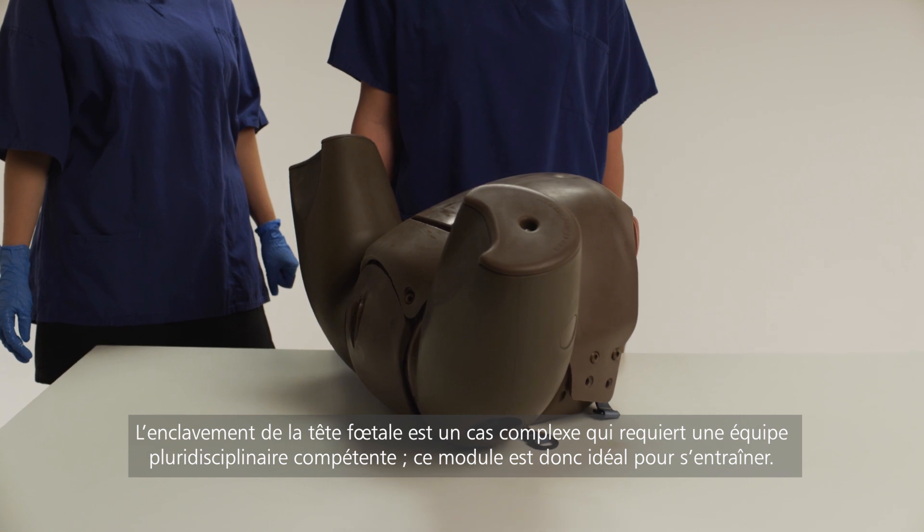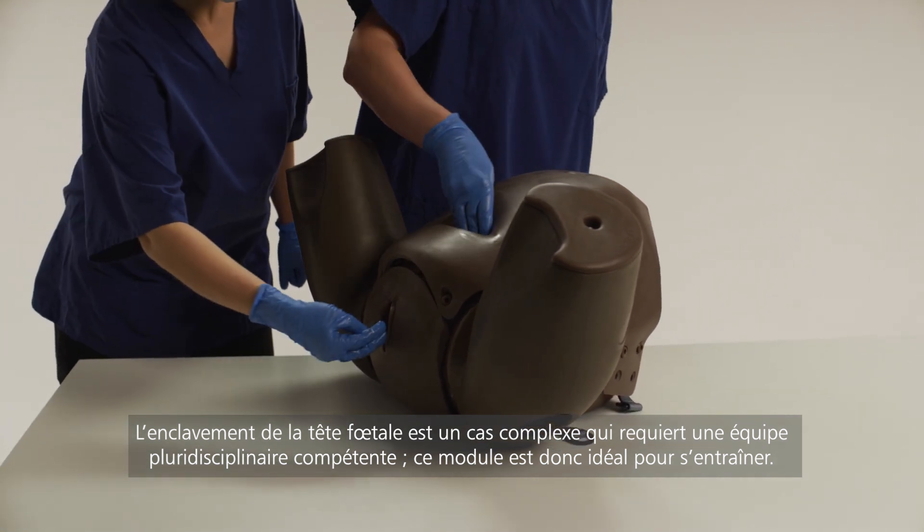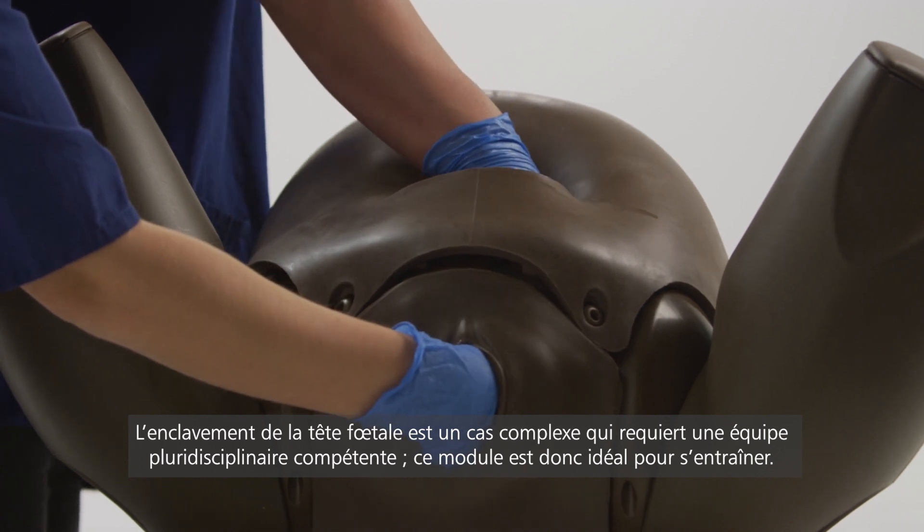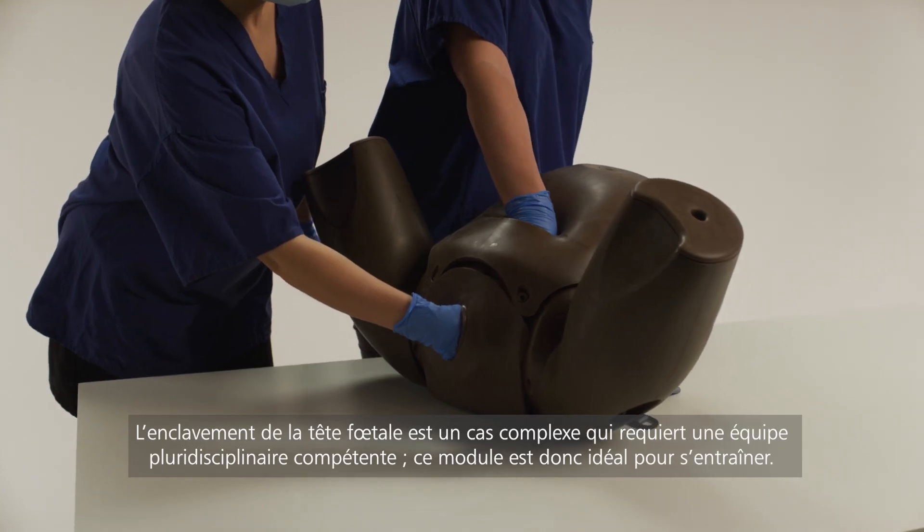Impacted fetal head is clinically complex, therefore requires a skilled multi-professional team, making this module the perfect choice for multi-disciplinary team training.